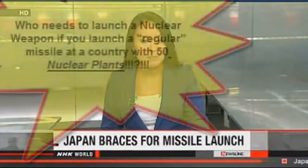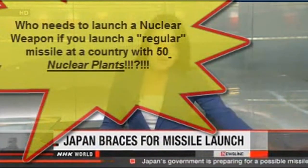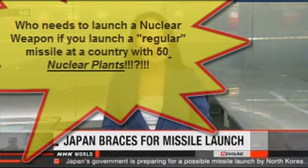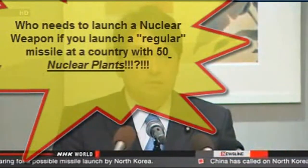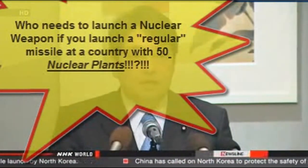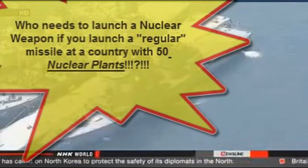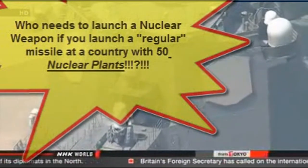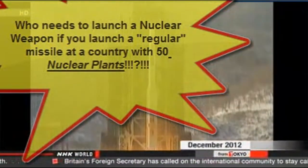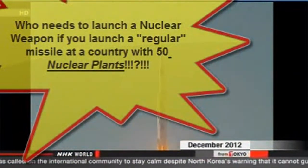Japanese government officials are preparing for a possible missile launch by North Korea. The South Korean government has warned of a launch possibly later this week. Defense Minister Itsunori Onodera issued an order to the Self-Defense Forces to destroy any debris that might fall on Japanese territory. The Self-Defense Forces will deploy an Aegis destroyer in the Sea of Japan, equipped with an advanced radar system that can track missiles and carrying SM-3 interceptor missiles. The North Koreans tested a rocket in December, saying they put a satellite into orbit, but diplomats in several countries say they were testing missile technology.